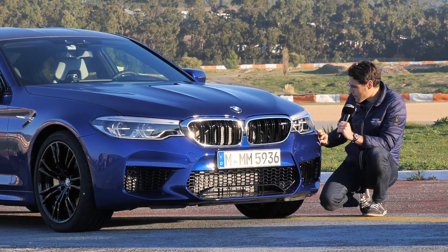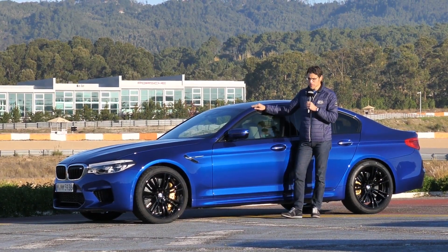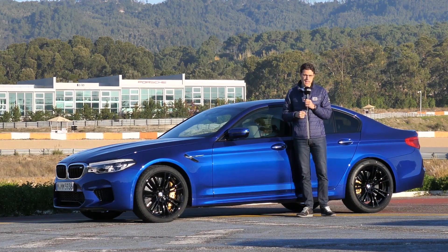Optionally, you can also get the adaptive LED for the high beam. At 4.94 meters or 16 foot 2, that's the total length of the BMW M5 — only available as a sedan, with a typical classic, rather conservative sedan shape.